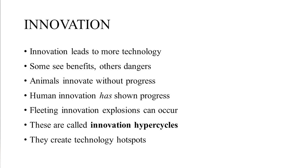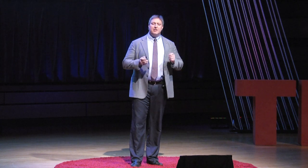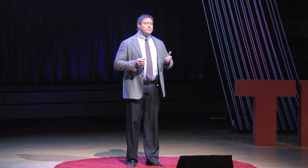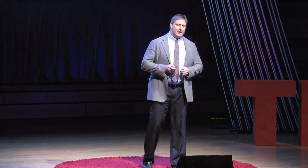Innovation leads to more technology — you all know that. Some see benefits in this, I certainly do. Others see dangers, and those are quite reasonable to think about. Animals other than us occasionally do innovate as well, but they don't progress. They reinvent the proverbial wheel again and again. Human innovation, by contrast, has shown progress in the course of human history. It generally has risen in a relatively smooth trendline. But occasionally this trendline is broken, and innovation rockets upwards.